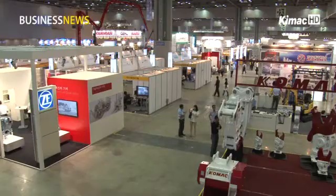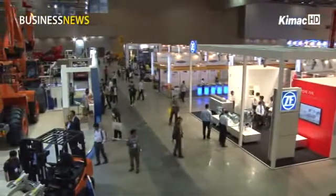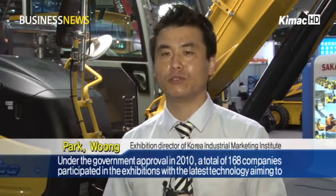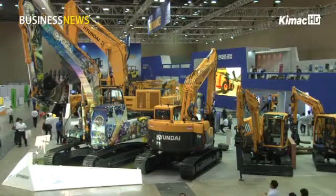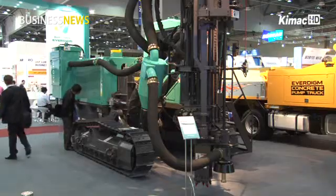The Korea International Construction Industry Expo and the Korea New Tech Expo showcase a variety of construction equipment and new technologies under government approval. In 2010, a total of 168 companies participated in the exhibitions with the latest technology, aiming to establish the nation's infrastructure. About 500 construction buyers from 15 nations visited South Korea, which will pave the way for exporting construction technologies.